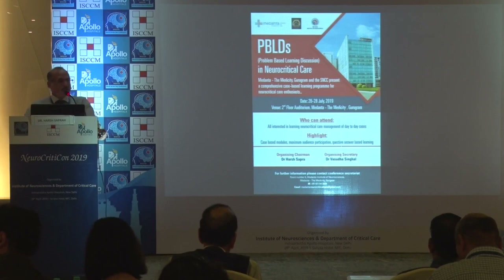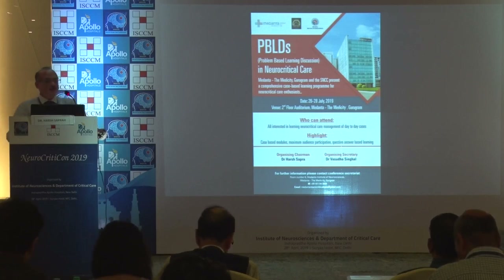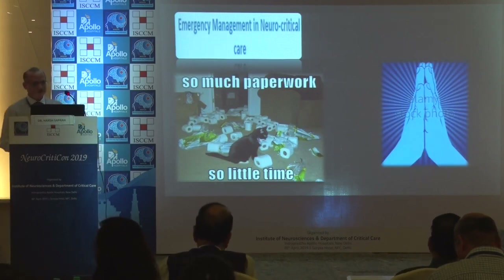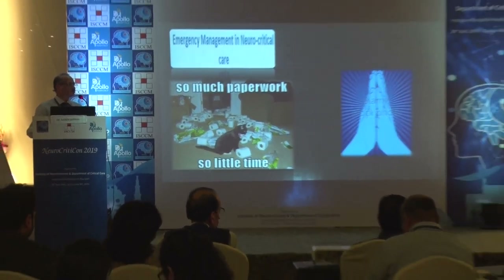I will not touch upon the other sodium and potassium abnormalities; I think I can go on and on. I would like all juniors and seniors to send their postgraduates to the problem-based learning course running in Medanta in July. All are welcome. Thank you for your patient hearing.